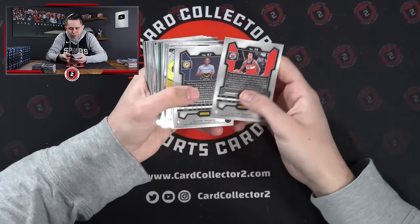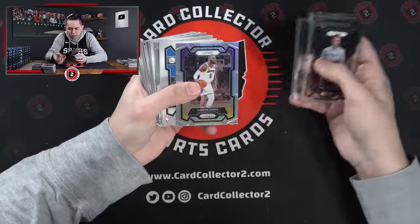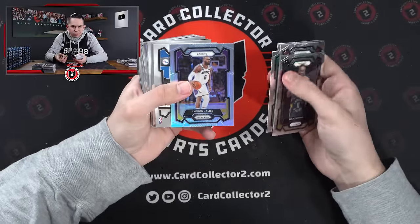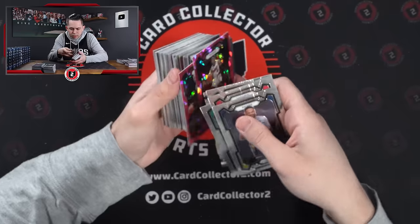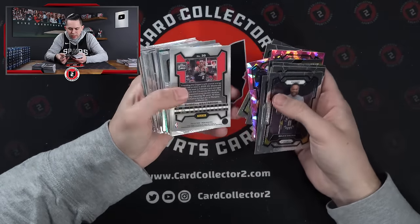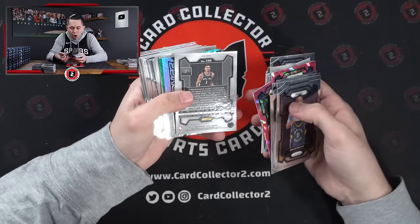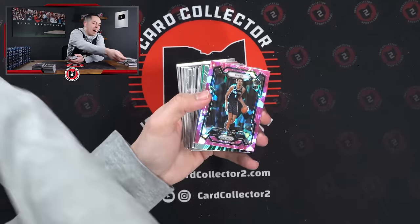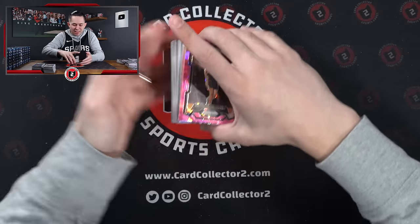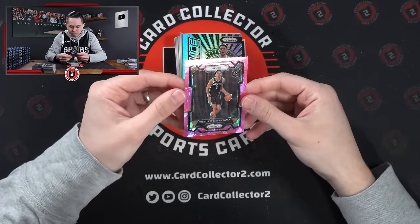Second one here. A couple of base. LBJ prism silver — we'll take that. Good start, just got to see if we can continue it. Russ, Keldin — those are base. Bam. Oh my God. Yes. Finally! Oh man — there we go. Wow. Holy cow!